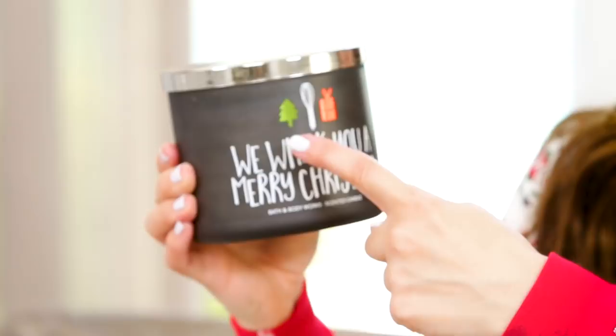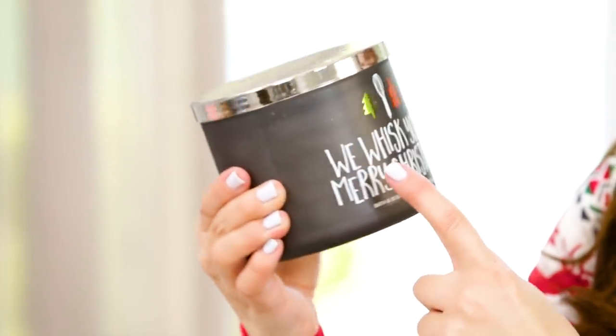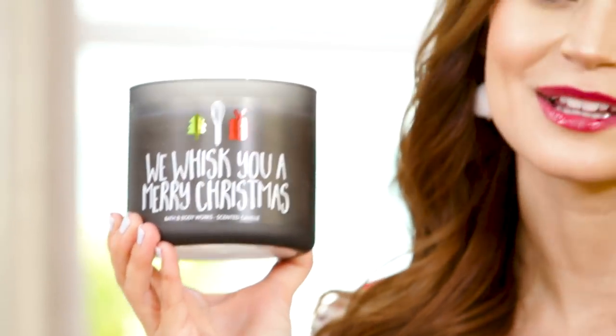The coffee fragrance is strong. Then these three are more festive candles. The one I thought was most adorable has a little tree, a whisk, and a present. And it says 'We whisk you a Merry Christmas.' I love this one so much because it smells like Christmas morning at my house — it smells like maple syrup and pancakes with a little bit of cinnamon. It is so good. I just want to eat this one — it's really messing with me.